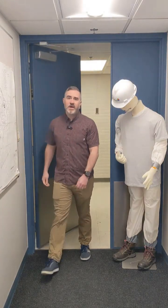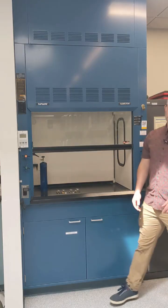As an industrial hygienist, I help identify potential health risks in the lab and make sure controls we put in place — like fume hoods — are working the way they should. Fume hoods are one of the most important tools we have for protecting users from the hazardous vapors, gases, and fumes generated by their experiments.